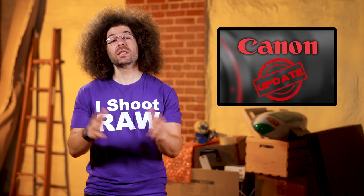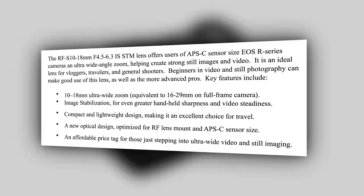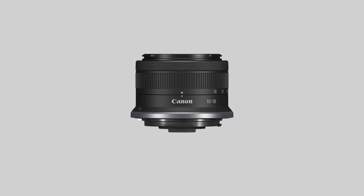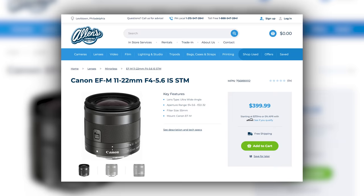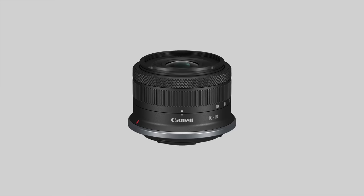Let's kick this off with the least impressive of the three lenses, but still a welcome addition to Canon's RF-S lens lineup. Introducing the Canon 10-18 F4.5-6.3 IS STM lens. Up until this point, there's been no proper wide-angle lens for Canon cropped sensor RF mount cameras. They used to offer an 11-22 EOS M lens for the M mount, but now you finally have that vlogging wide-angle lens that's ideal for the R100, R50, R10, and R7.